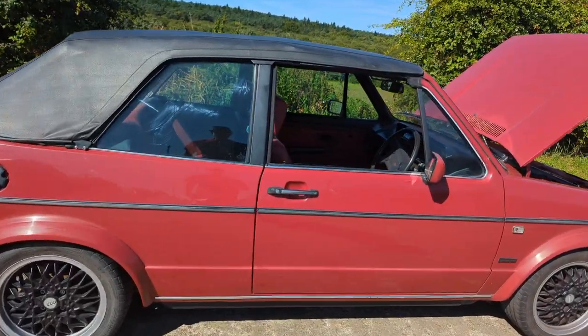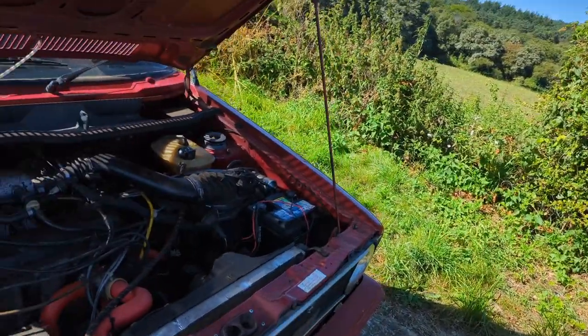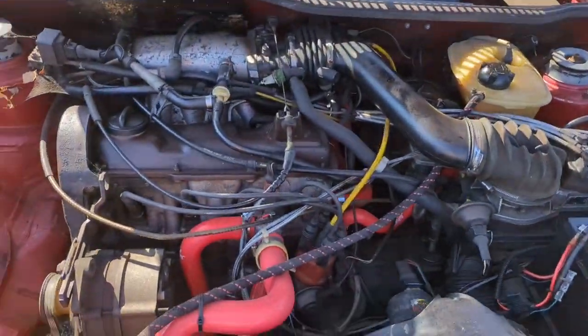Nice little red Cabriolet Golf GTI, 1800 engine, original engine, still took it away and purring.